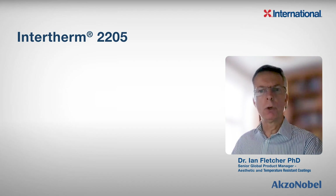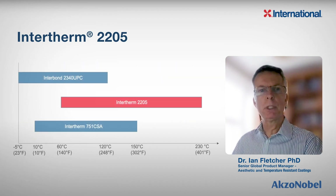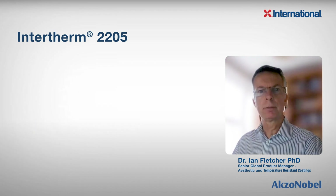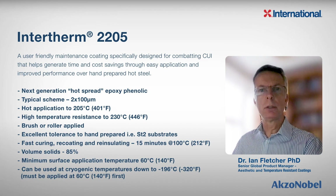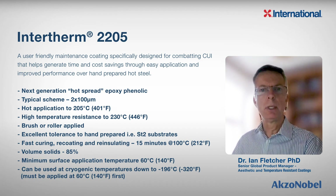So to overcome these issues, we worked with a major oil company to develop Intertherm 2205. This is for applications to hot process piping and equipment operating between 60 degrees Celsius or 140 degrees Fahrenheit and 230 degrees Celsius or 446 degrees Fahrenheit. Intertherm 2205 is a two-pack product applied in two coats of 100 microns or four mils each. It can be applied on hot steel up to 205 degrees Celsius or 401 degrees Fahrenheit. It has high temperature resistance up to 230 degrees Celsius or 446 degrees Fahrenheit and can be brush or roller applied. It also has excellent tolerance to hand-prepared ST2 or SP2 substrates, and is fast curing with re-coating and re-insulating in 15 minutes at 100 degrees Celsius or 212 degrees Fahrenheit. It is also 85% volume solids and so has a very low volatile organic content.